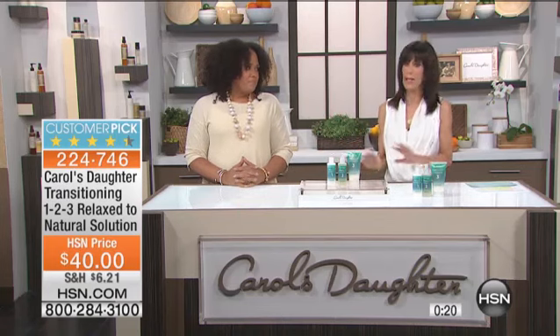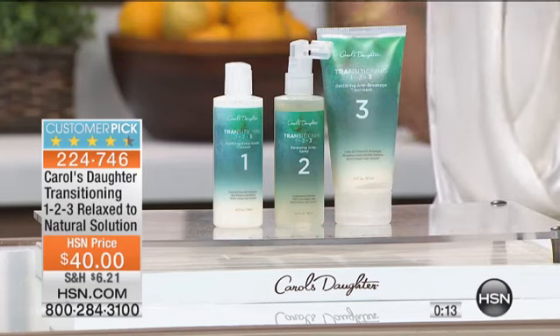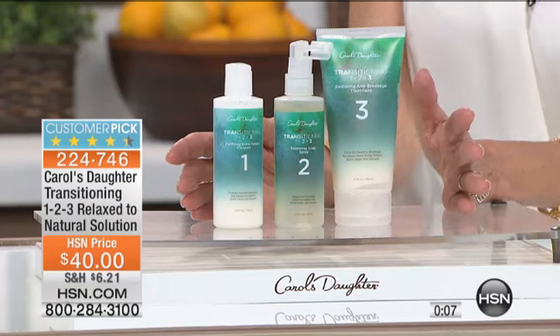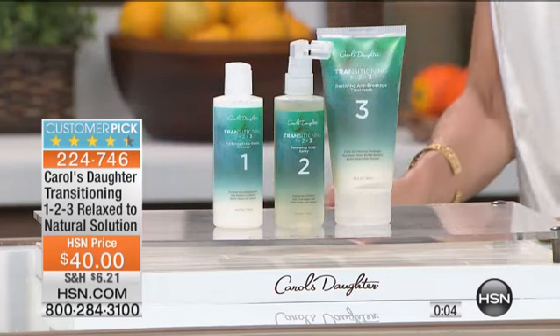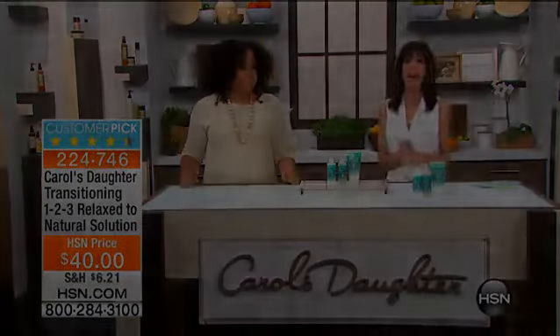There are very few sets available here at HSN — no scheduled time on when it's going to come back, if it ever comes back. This is the last of the units. When you do put your hair through all of that chemical treatment, it can damage your hair. Here's your chance to have a simple, easy system. Go to HSN.com and read the reviews because the reviews are fabulous — big customer pick at HSN.com. We are not going to waste any time.